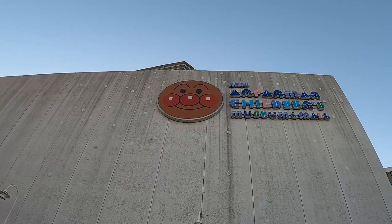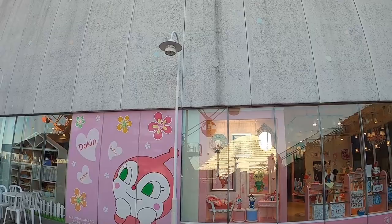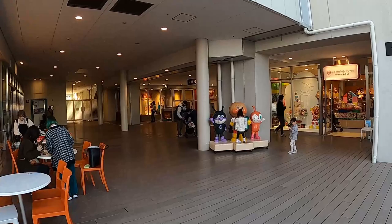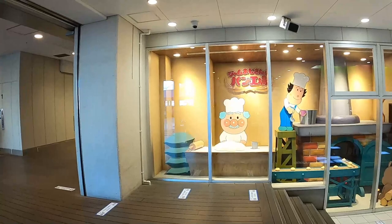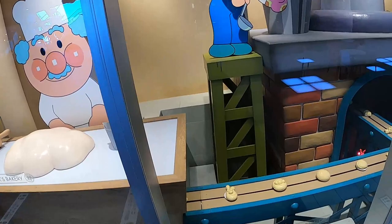In front of us is the Anpanman Children's Museum — a place where you can bring your kids and have some fun. If you don't know what Anpanman is, he's a famous superhero in Japan that a lot of kids love. See the little girls going crazy over Anpanman! This is Anpanman's Bakery — Uncle Jam's Bakery — where they're making different types of Anpanman snacks you can buy.